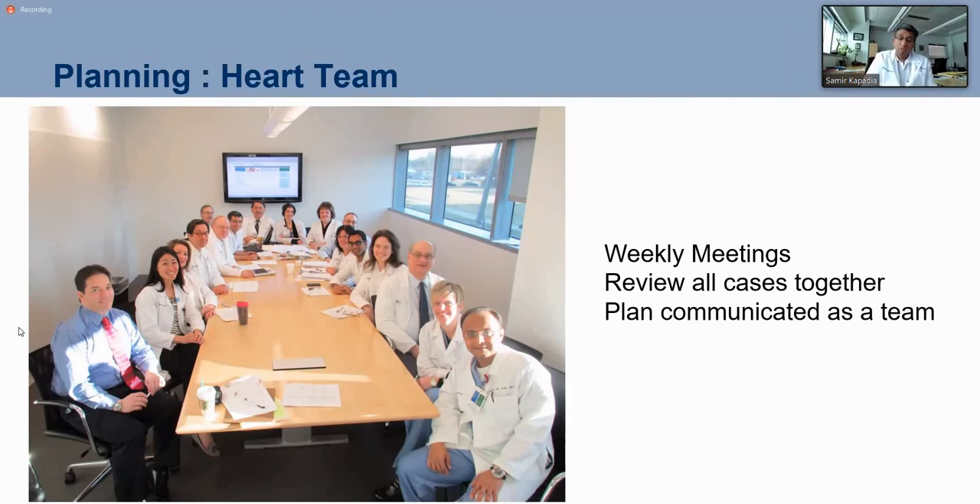This is a huge change because before we never had a heart team — we never had so many wonderful people around the table discussing a single patient. Now every Monday we go through all patients referred for TAVR, typically 30 patients. We review each CT scan, echo, and clinical history with a surgeon, an imaging person, and a cardiologist to decide what is best. Half of them we do not do TAVR — we send them to surgery.